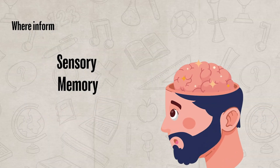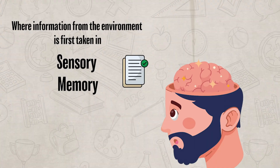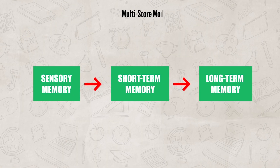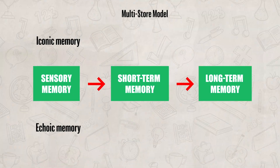Sensory memory is where information from the environment is first taken in. Information is held for just a second or two. Sensory memory is the first stage of the multi-store model, and it consists of iconic memory and echoic memory.